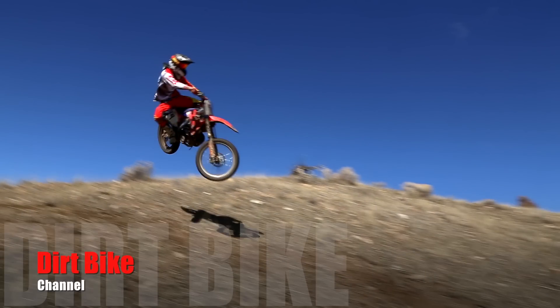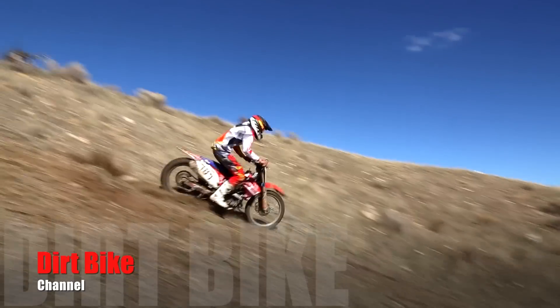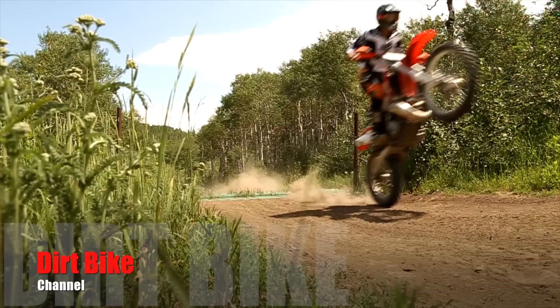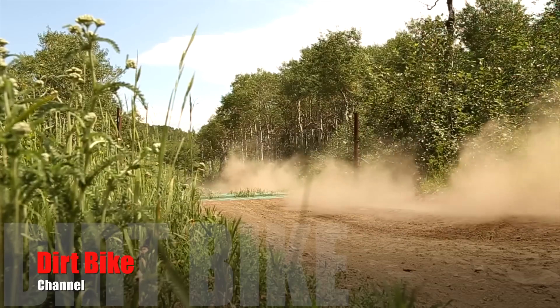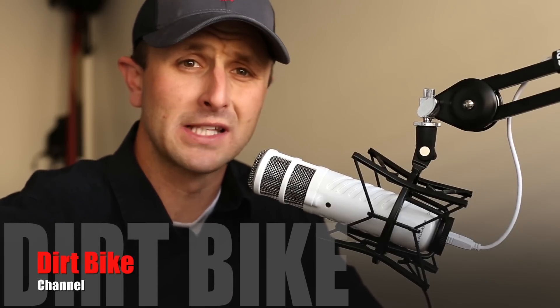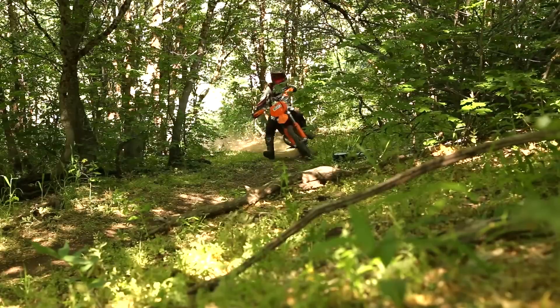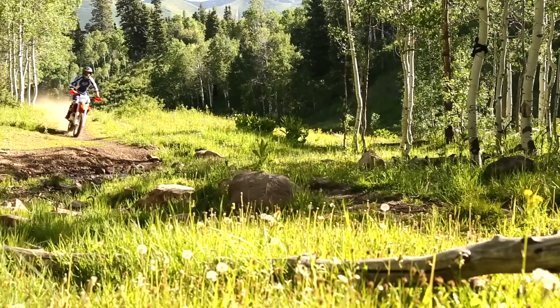We're going to do something crazy — we're going to compare four-strokes to two-strokes. Disclaimer: we have to do it in a few parts because there's way too much information to cover in one episode. Second disclaimer: we're just talking about enduro and off-road riding, not motocross or supercross. Should the piston fire every time it comes to the top of the cylinder, or every other time? That's all we're asking.